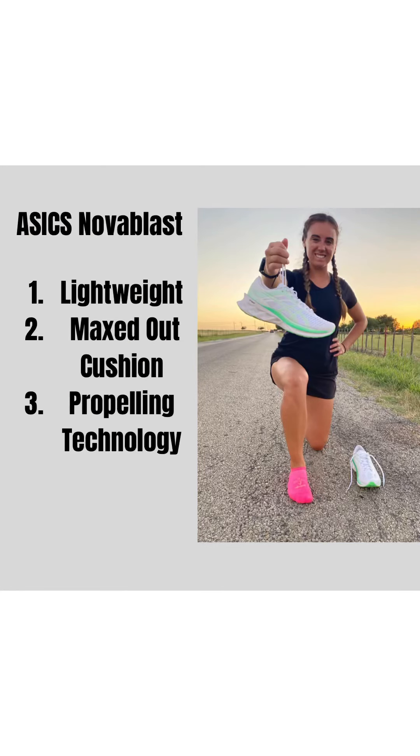Some of my favorite parts about the Nova Blast: they're lightweight, they are cushiony, and they have FlyteFoam technology that propels you forward. What that means — the obvious is lightweight — so they're not heavy, not chunky, which is so nice and refreshing to finally have in a running shoe.